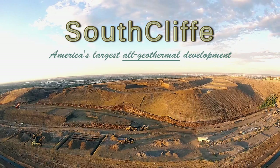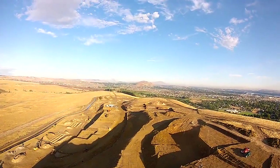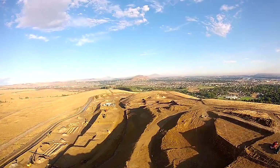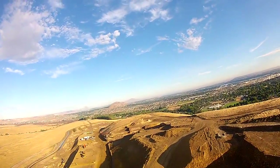Welcome to Southcliff. Located in Kennewick's Southridge area, Southcliff will be a 400 plus lot residential subdivision, the largest in the area.